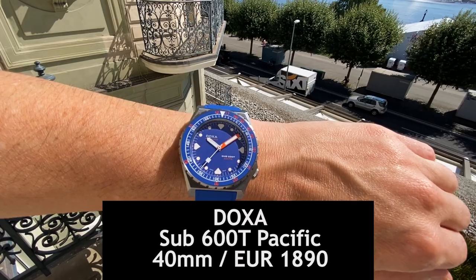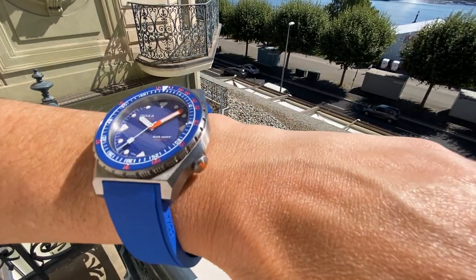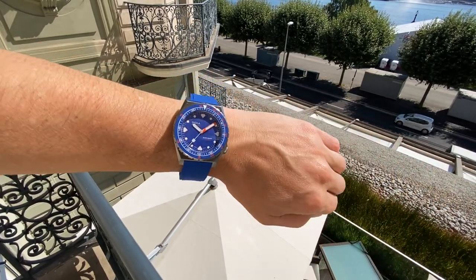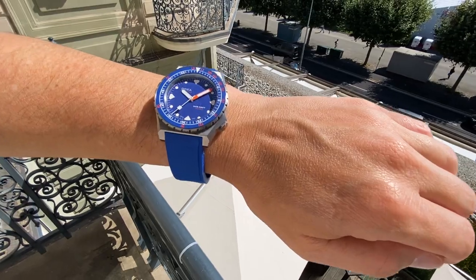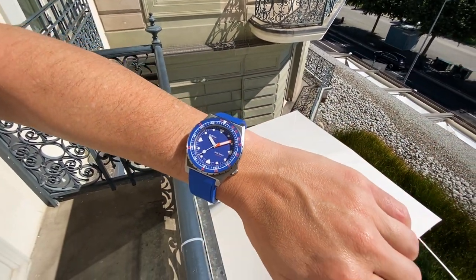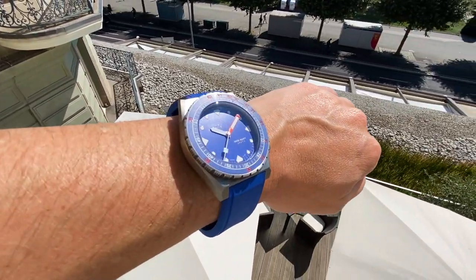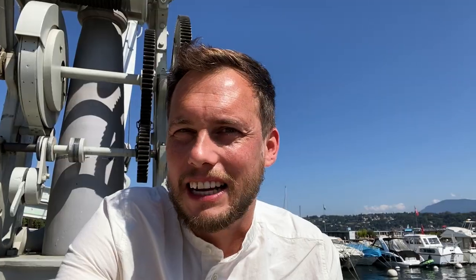At number eight, we have the very sympathetic and well-priced watches of DOXA. Family-owned and recently restructured, DOXA focuses on what it does best: dive watches. This was their star of the show, produced in collaboration with Time and Tide. And these Aussies have made all the right choices — it's affordable, it's summery, it's made of titanium, and it's 600 meters water resistant.